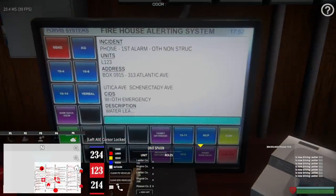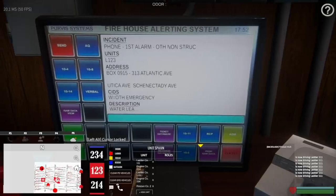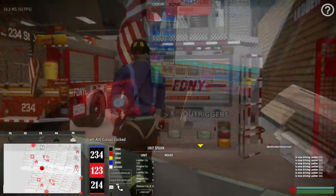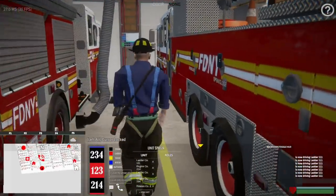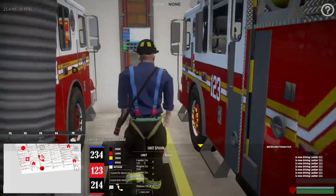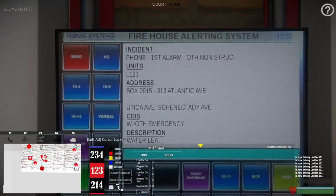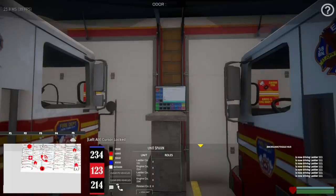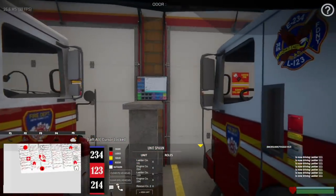We got another water leak guys! This one is actually unit 123 but it's right around the corner from us too, so we'll take this one as well. Alright guys, we're going to switch over to 123 — we actually got another water leak believe it or not. This one is going to be on Atlantic Avenue between Utica and Sunnyside. Let's respawn to that — it doesn't say if it's in a house or anything. Let's go.